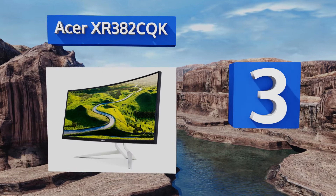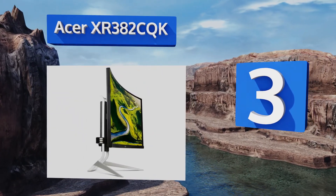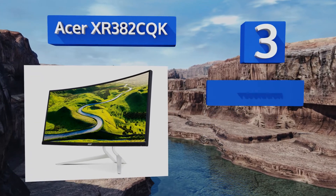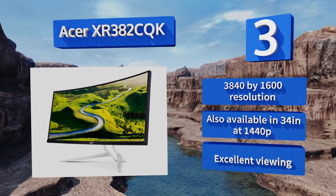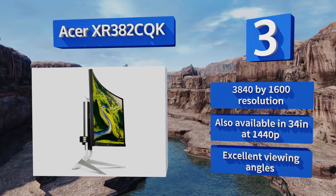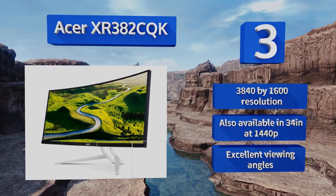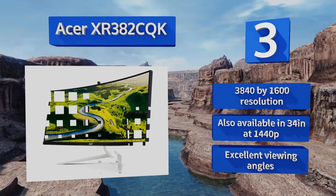Nearing the top of our list at number three, one of the top ultra-wide choices on the market, the Acer XR382CQK delivers nearly 38 diagonal inches of bright and colorful pixels. AMD FreeSync compatibility reduces screen tearing and judder as you show off your custom-built Radeon Vega-based rig. It boasts a 3840 by 1600 resolution and excellent viewing angles, and is also available in a 34-inch model at 1440p.